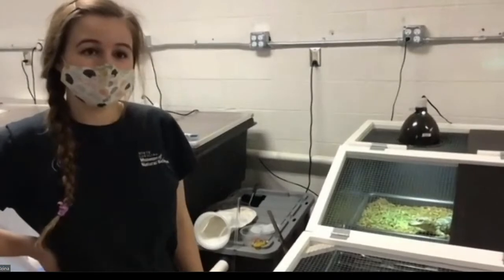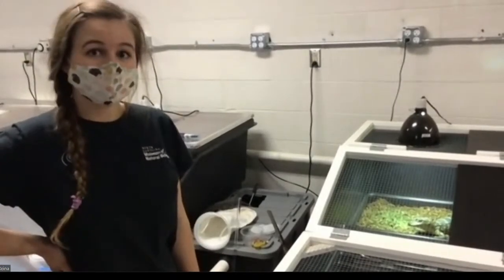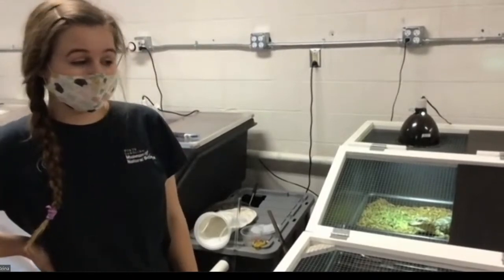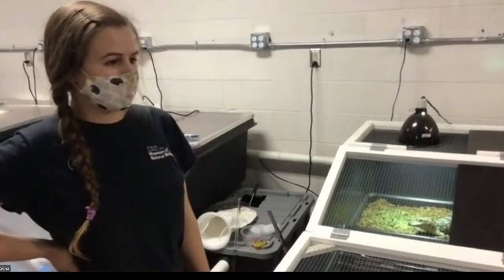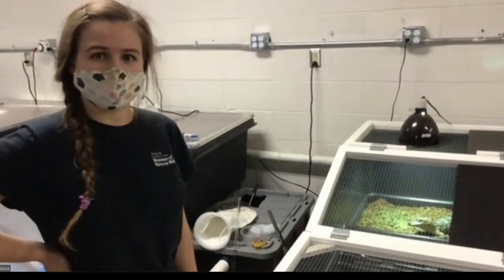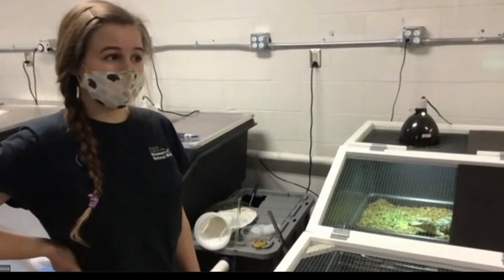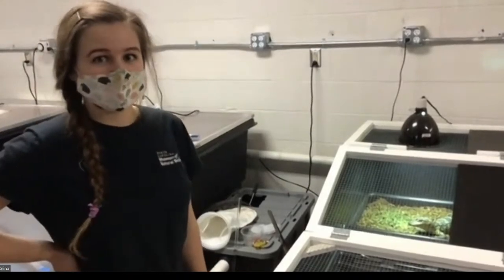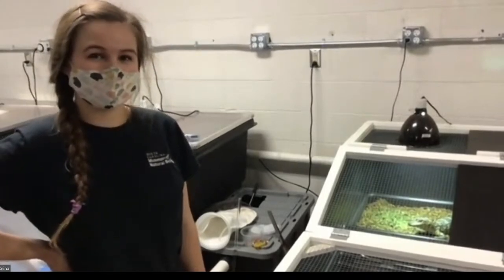That makes me curious about their vision — you're talking about using different colors. What is their vision like? Gators have great vision. As far as color vision goes, I'm not entirely certain if they see colors the same as humans do, but they can definitely see a wide variety of colors.